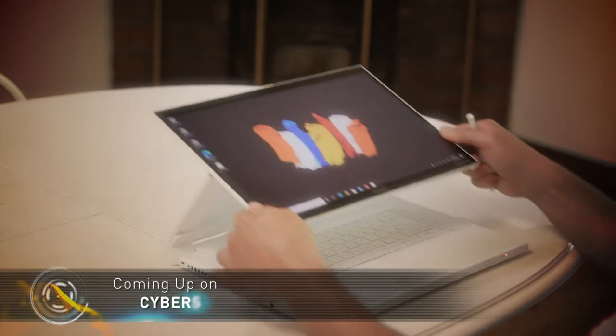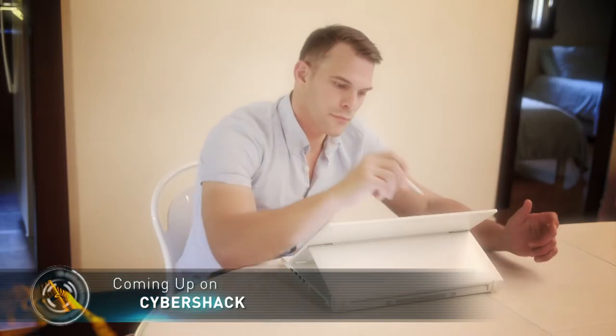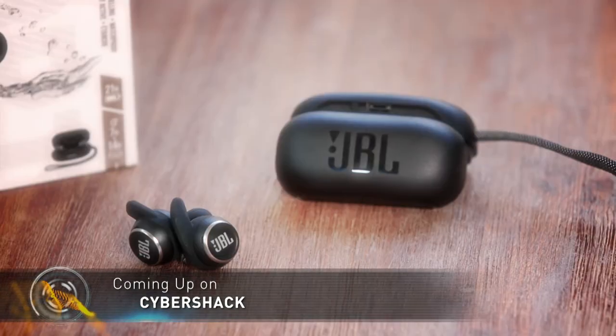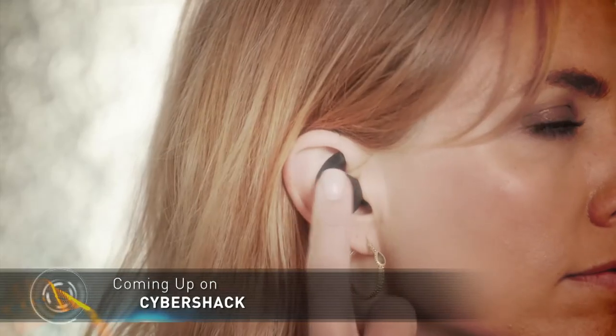Coming up: the laptop range changing the way we work on the go, Acer's Concept D, and a set of wireless in-ear headphones designed with exercise in mind.